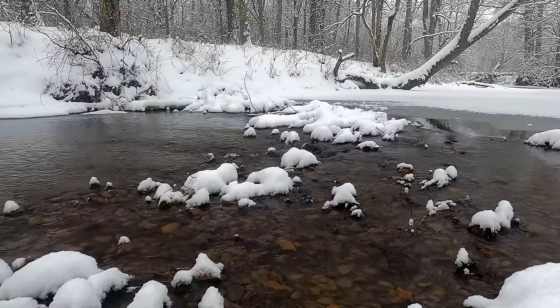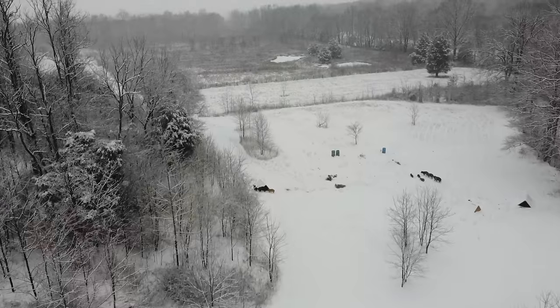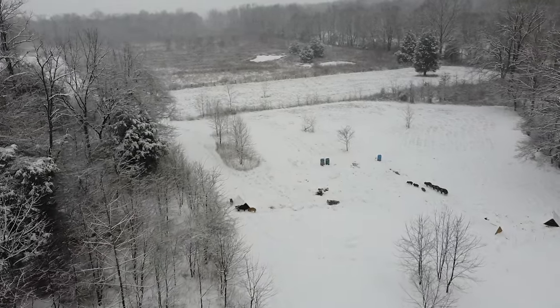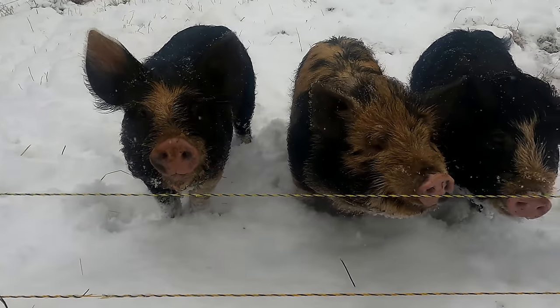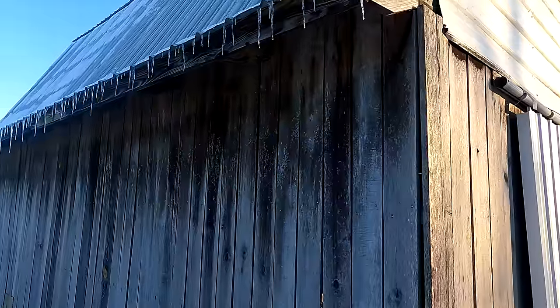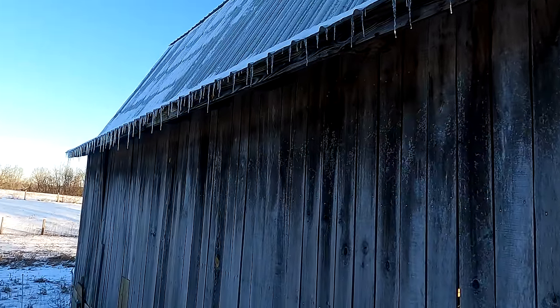This week on the homestead got a little wild. With these single-digit temperatures, we had our work cut out for us. This is where our story begins, on a cold but mild day preparing for the storms headed our way.